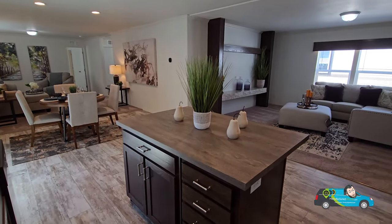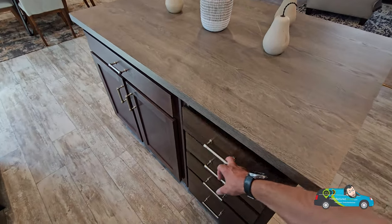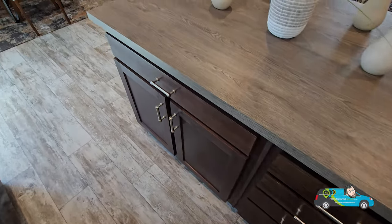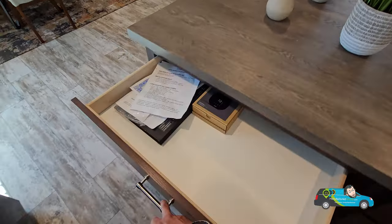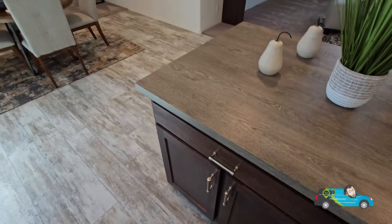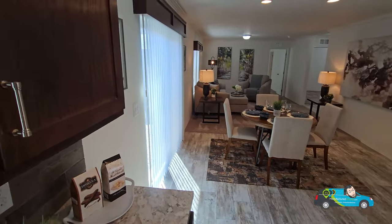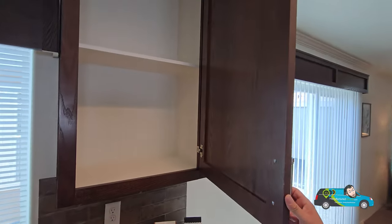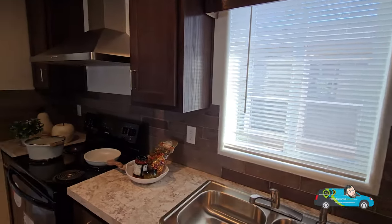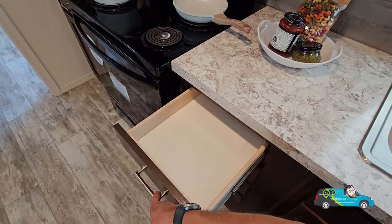In that island you do have some drawers — a bank of four right there, one up top, plus a door and plenty of storage. Good quality construction, nice and heavy. I like the Congoleum flooring in this home, and the nickel finish on the handles is looking pretty nice. I also like that backsplash — it goes well with the color scheme and pattern they've got going on.